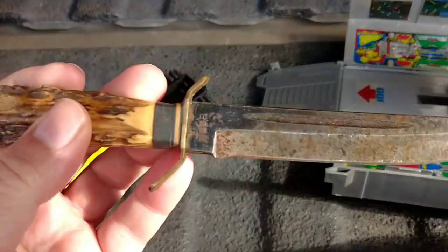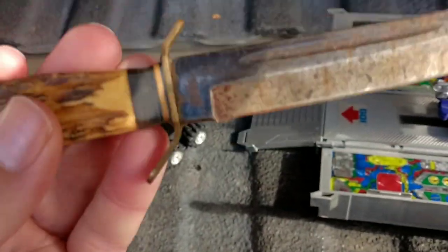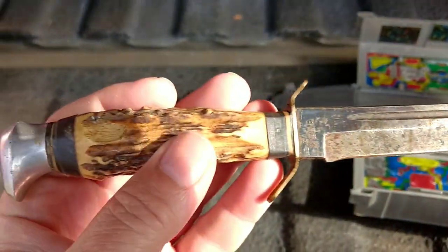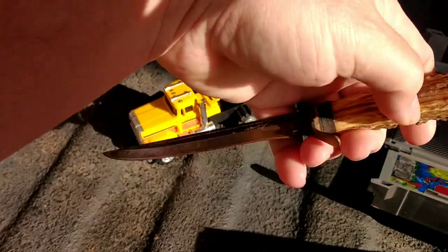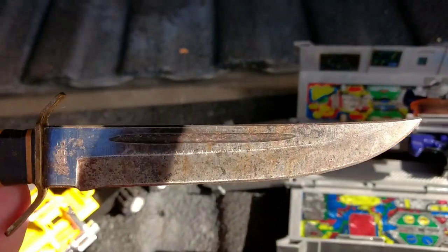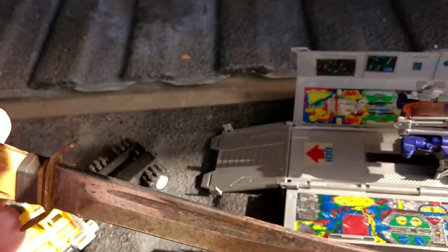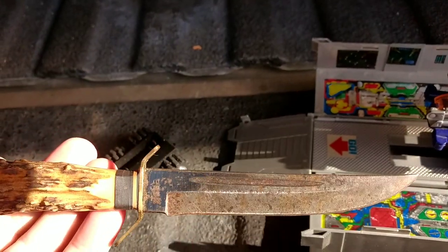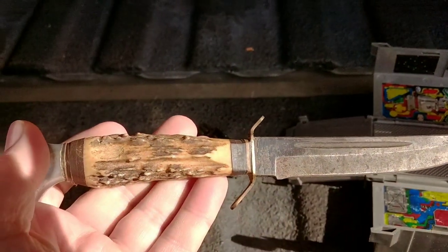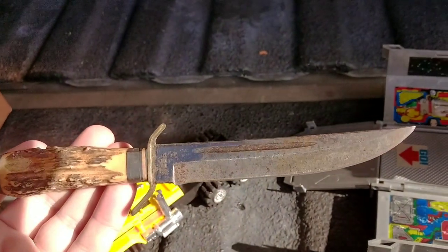And I picked up a knife from them. This is a Wildcat, made in Germany. So that's a decent knife — I would say in the $25 to $35 range maybe.